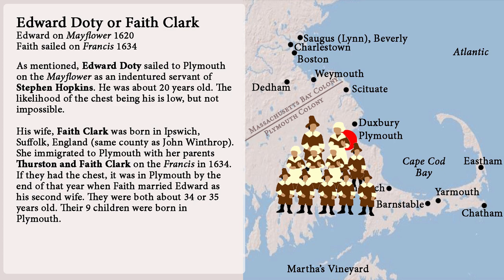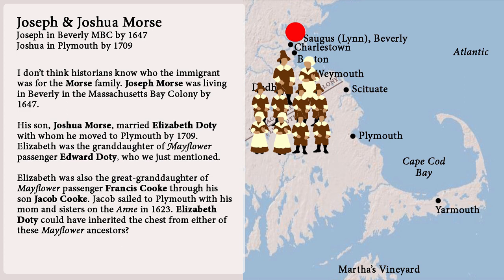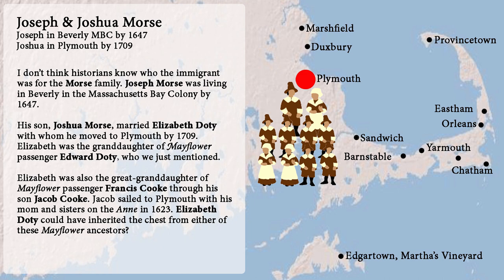Number twelve: we don't know who the immigrant was for the Morse family. Joseph Morse was living in Beverly in the Massachusetts Bay Colony by 1647. Joseph Morse's son Joshua Morse married Elizabeth Doughty, with whom he moved to Plymouth by 1709. Elizabeth was the granddaughter of Mayflower passenger Edward Doughty, who we just mentioned. She was also the great-granddaughter of Mayflower passenger Francis Cook through his son Jacob Cook. Jacob sailed to Plymouth with his mom and sisters on the Anne in 1623. Elizabeth Doughty could have inherited the chest from either of these Mayflower ancestors.